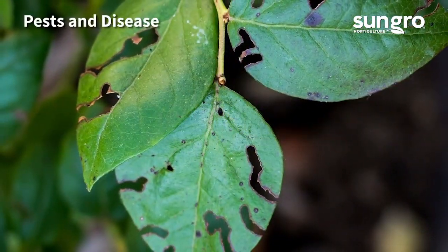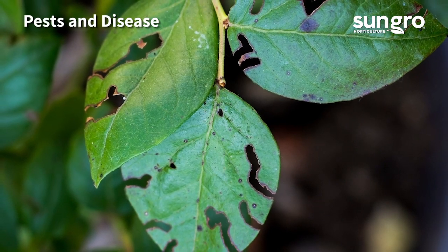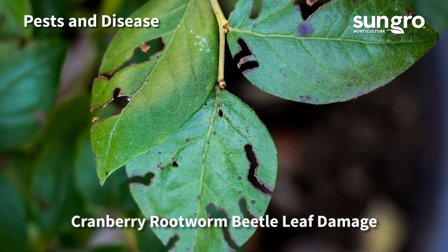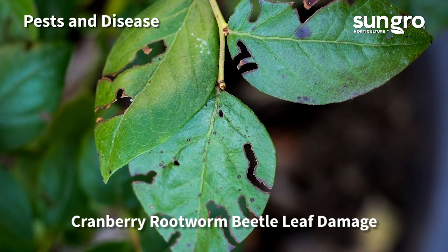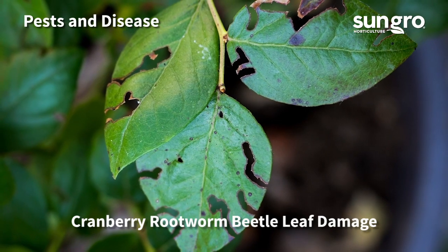Blueberries can get a number of stem cankers, leaf spot diseases, pests, and other problems. If you experience an issue you can't solve on your own, ask your local extension agent or visit our Ask a Garden Expert free support service for answers.